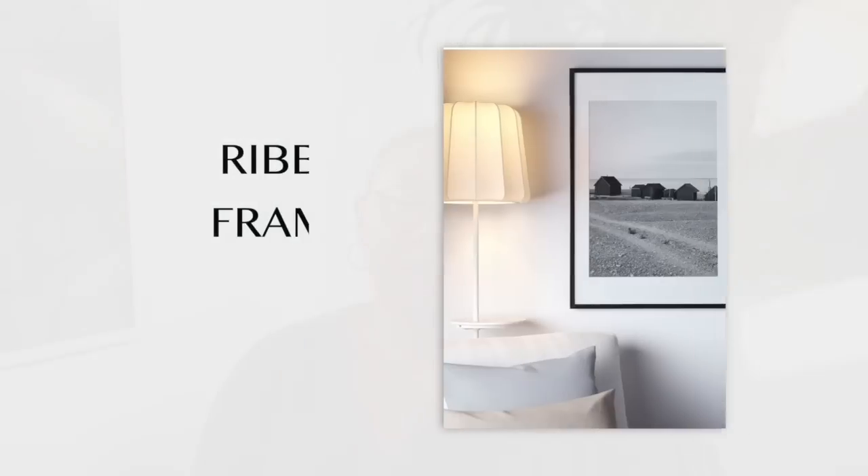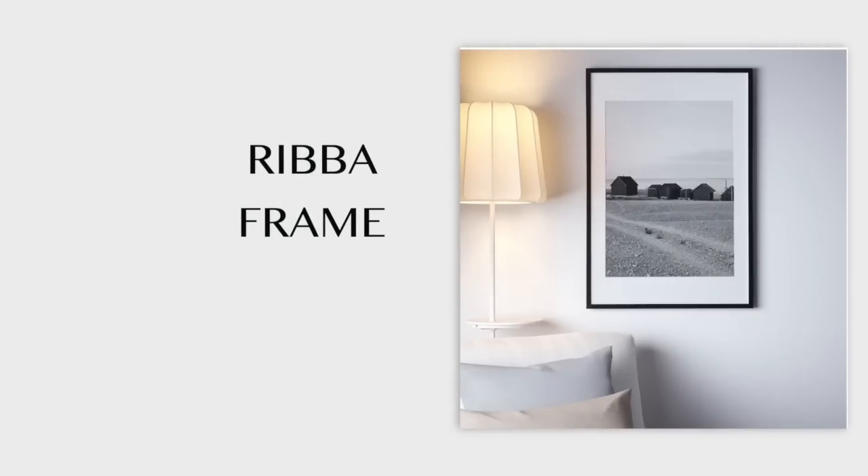I absolutely hate saying this, but the next cheap-looking IKEA item is the Ribba frame — something I used to love. They've changed the way it's made and it now looks super cheap and falls apart when hung. They've also changed from plexiglass to a different type of acrylic, so you get a lot of unnecessary sheen and glare. Whatever artwork you put in it actually gets diminished — you just can't see it as well. They come in many sizes and can be affordable, but they just don't do it for me anymore.